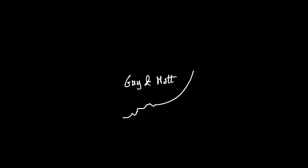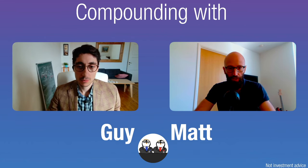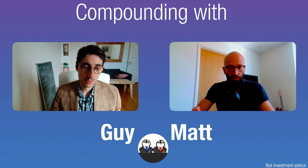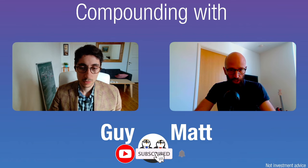Hi compounders, this is our Wednesday video. From now on we're going to try to have a video more or less every week on some more general topics, instead of doing three stock analyses every week. We believe it's important to have a broader understanding of concepts that will help us value companies better in the upcoming months and years.